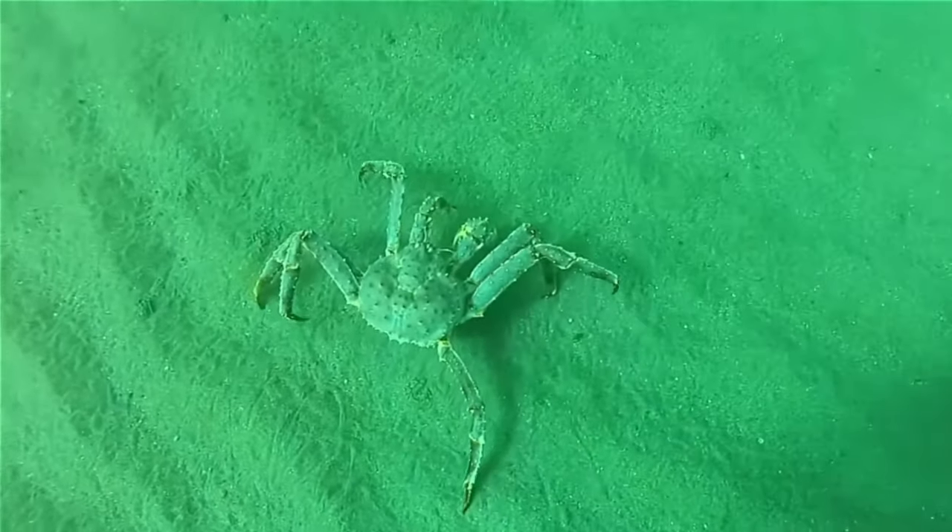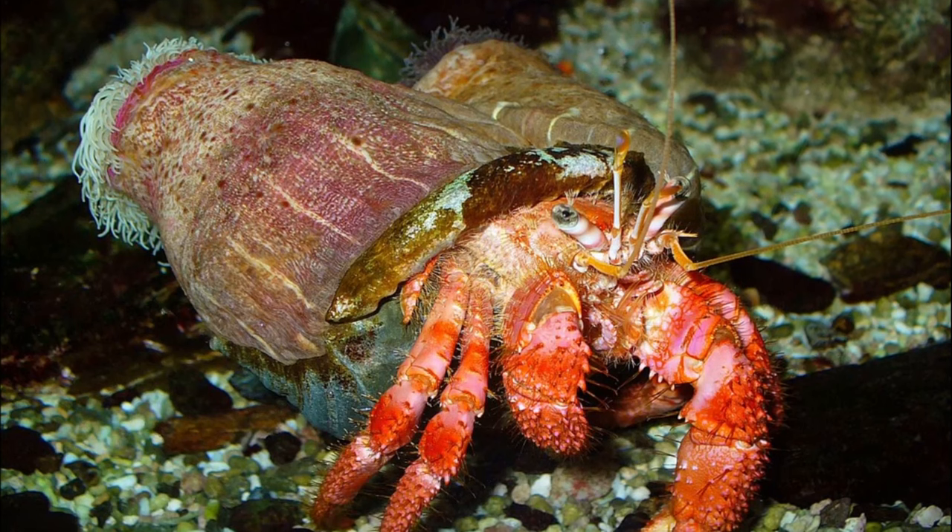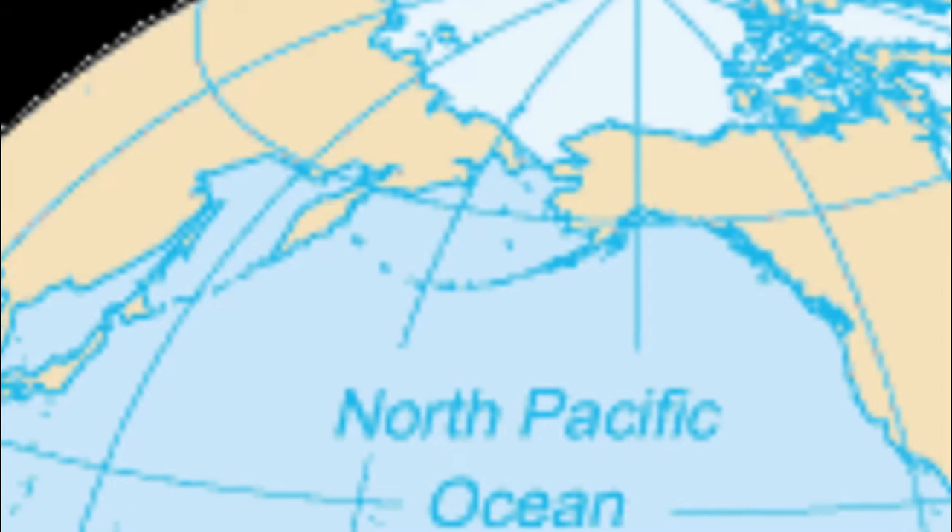Red king crabs are decapod crustaceans that are closely related to hermit crabs. They are not true crabs. They are native to the northern Pacific Ocean.